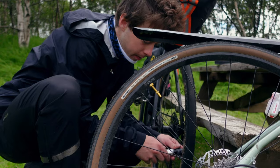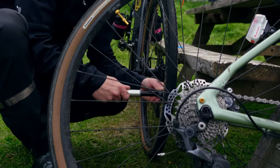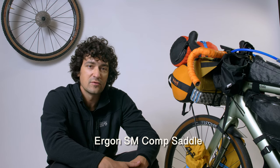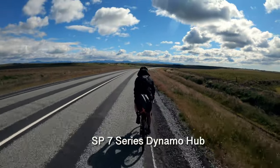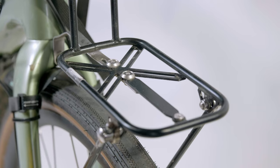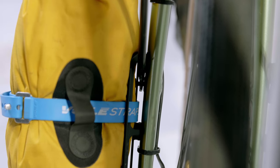We each carried a mini pump and found a CO2 cartridge at the airport bike pit that someone had left behind, which was handy just in case a bead got loose. We both ran Ergon saddles — very comfortable, though riding 11-12 hours a day means a sore butt regardless. Up front I was running an SP7 series dynamo hub and a Hyacinth front rack made in Ukraine.